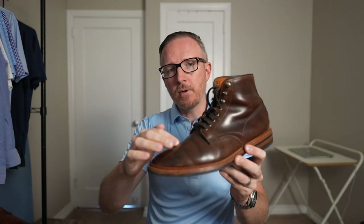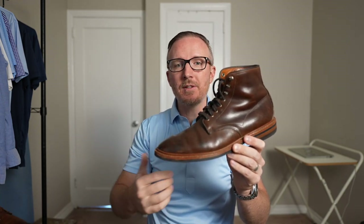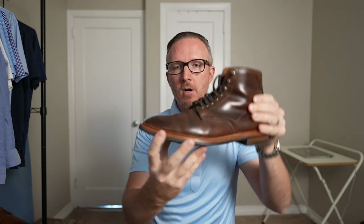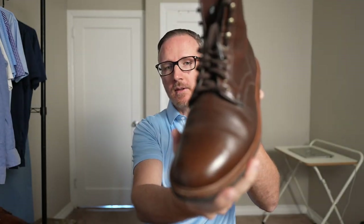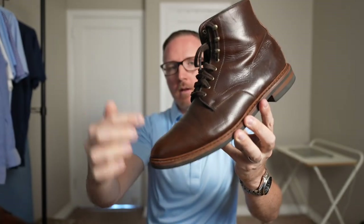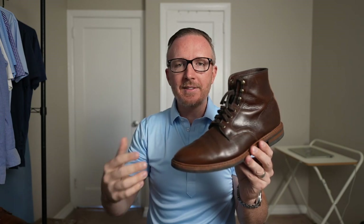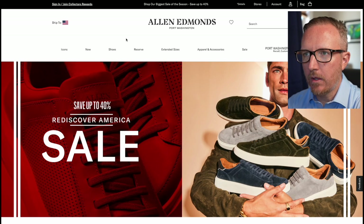A lot of the comfort from the Dalton boot comes from that double leather outsole. Third pair: Higgins Mill boot in brown Chrome Excel — the original non-waterproof one from 2016. I got it re-heeled once and had the whole sole done again, and the boots are still going strong. The fourth pair is the updated Higgins Mill waterproof version in brown Chrome Excel. These seem to have better breathability, work better in slightly warmer climates since my feet don't overheat.